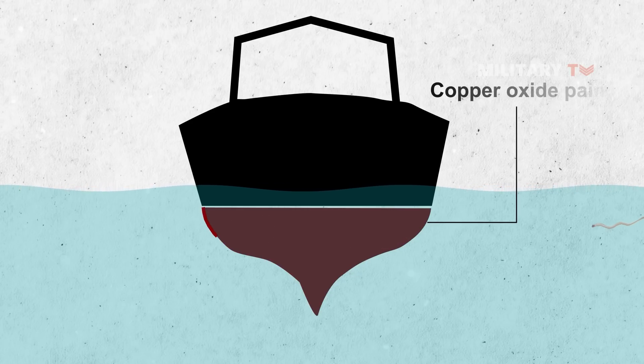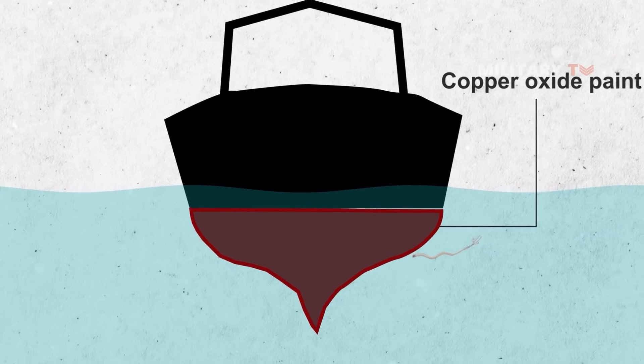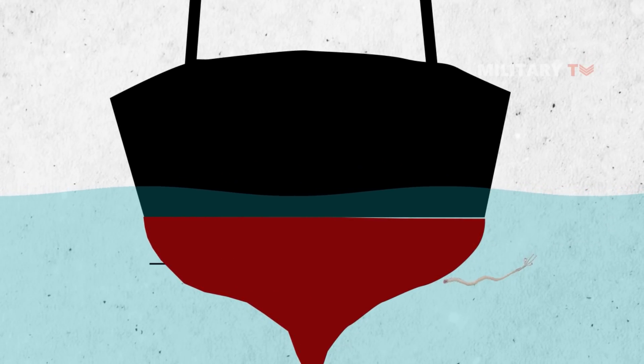Copper oxide paint, which operated as a biocide, provided this protection. The crimson tint came from the copper in the paint, resulting in the color red covering the overall hull of the ship.